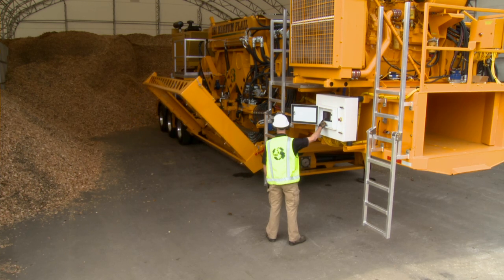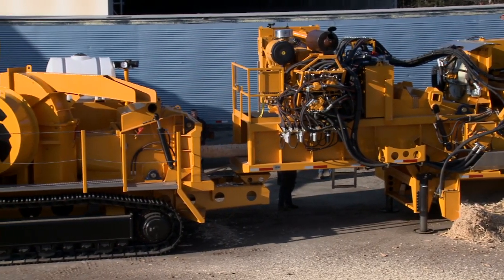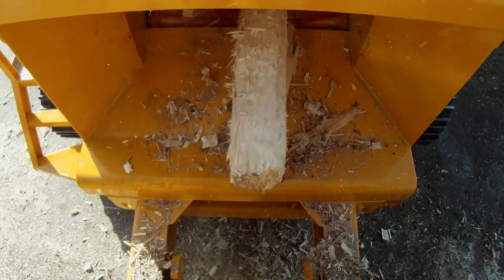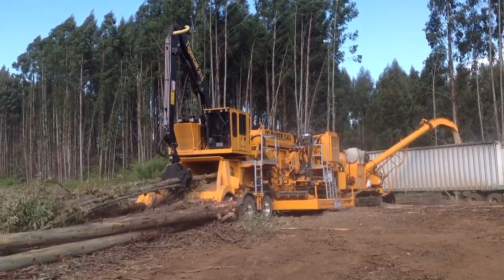The support frame quickly folds up for transport. A heavy chain curtain wipes debris loose from the logs, preventing bark and branches from surfing and discharging with the debarked logs. A perfect complement to the flail: the large-capacity, field-proven Tiger CAT Loader.